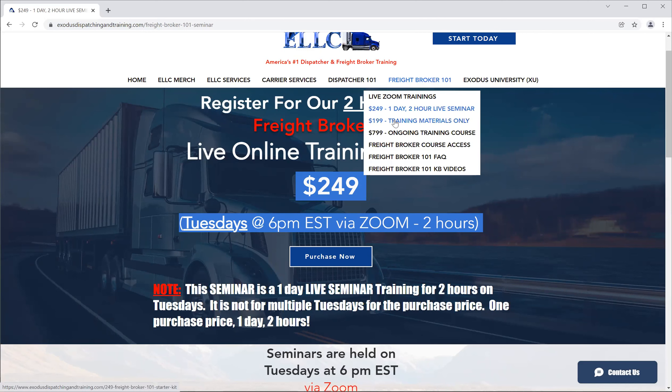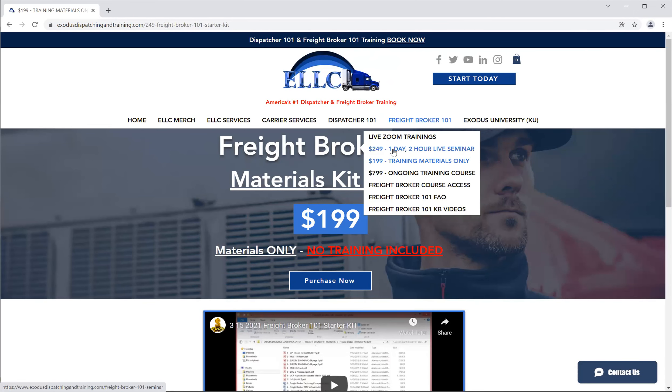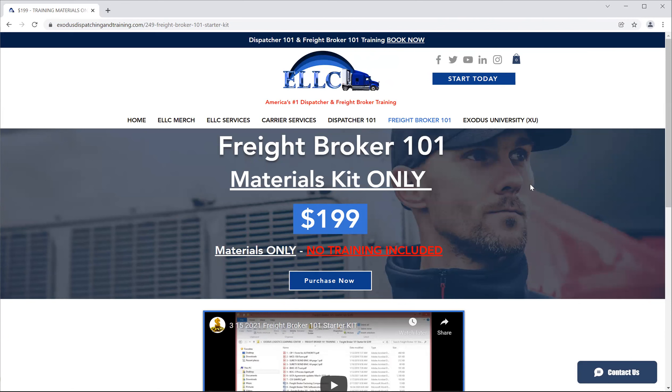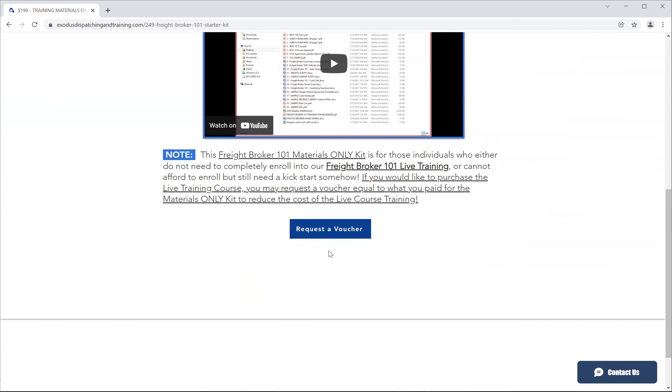Speaking of which, let's go to the next one — the $199 training materials only. It was $249 before; we kind of flip-flopped the costs. So the seminar is $249 and the training materials is $199 now. Training materials only — no training included. There are no live trainings and no recorded trainings. The Freight Broker 101 starter kit is for those who already know about freight brokering and just want materials — forms, documents, templates — to give them a kickstart for their business.